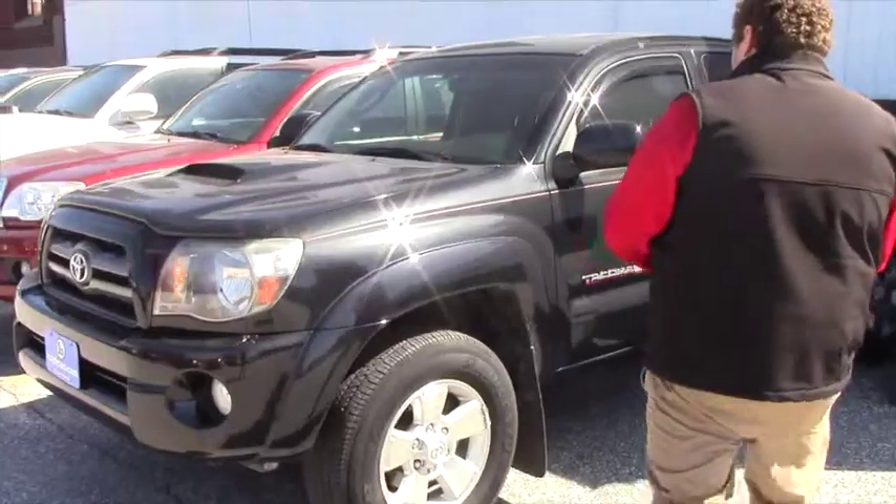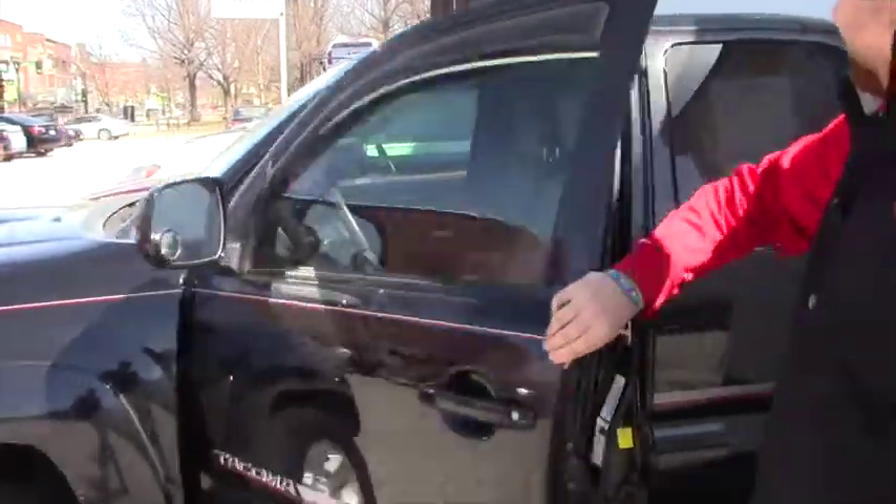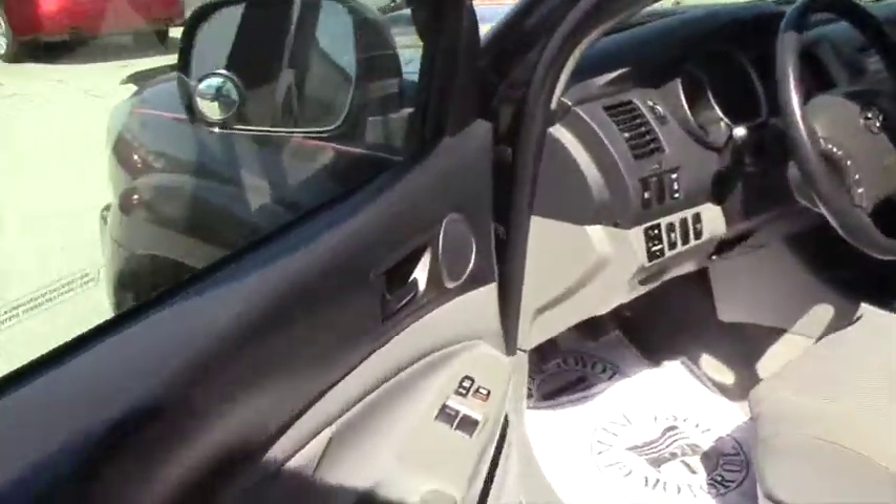I'm just going to open up the inside for you. It is the TRD Sport — as you can see it's got the hood scoop. Let me just open it up for you and let you get a good look at the interior.